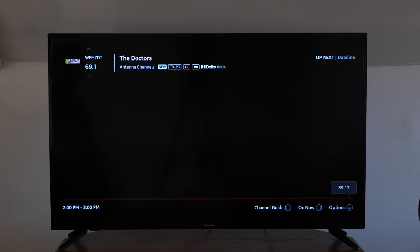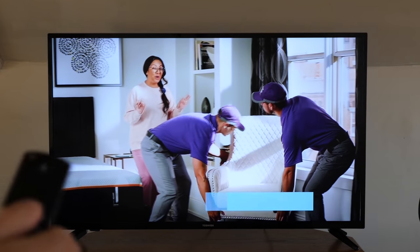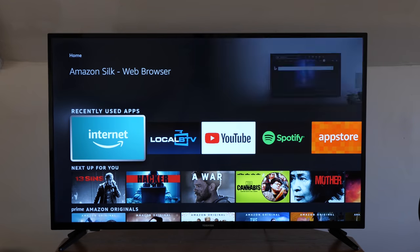One thing I did notice is that the response time from the remote can be slow at times, depending on what you're doing on the TV. Here are a few clips of me navigating with the remote — you can see that in some cases it takes a few seconds for the TV to respond.